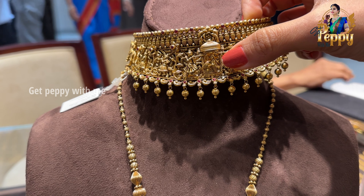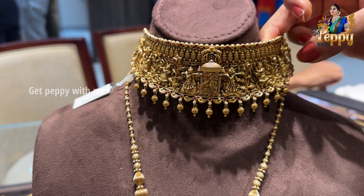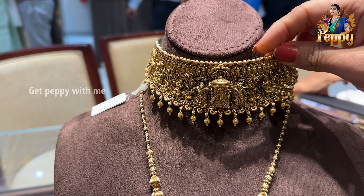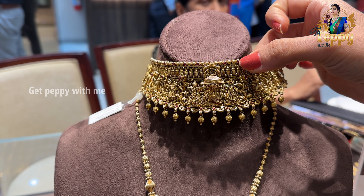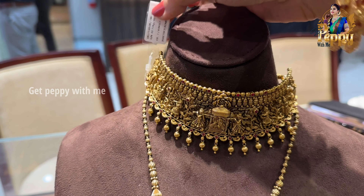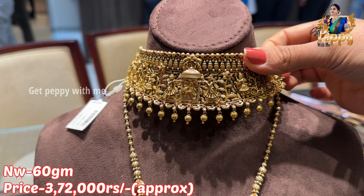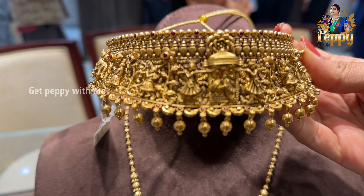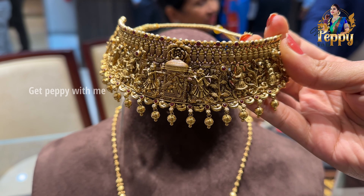Next up is this antique work piece — you can see a bride sitting inside a palanquin, and the people carrying the palanquin are depicted on it. It's like a beautiful marriage-themed broad choker with antique gold polish. Readymade gold is used along with ruby detailing. Net weight of this piece is coming close to 60 grams. Let me show this to you from the front so you can see the detailing of this beautiful short necklace, which is really very mesmerizing.